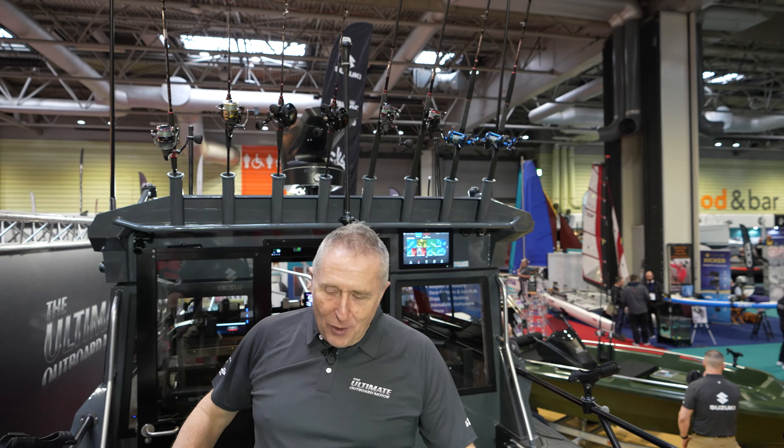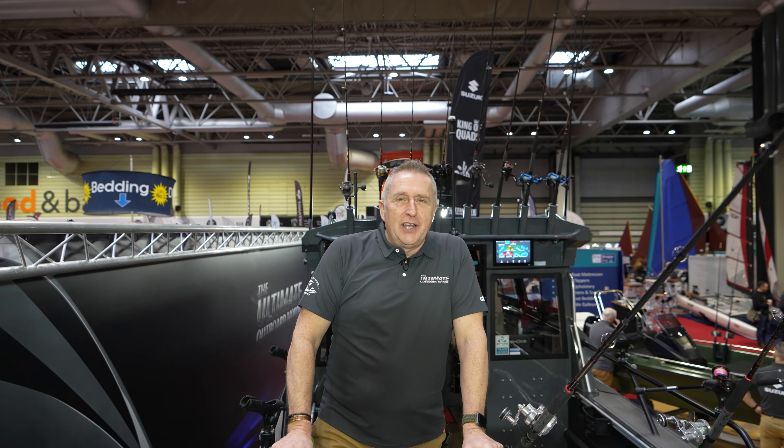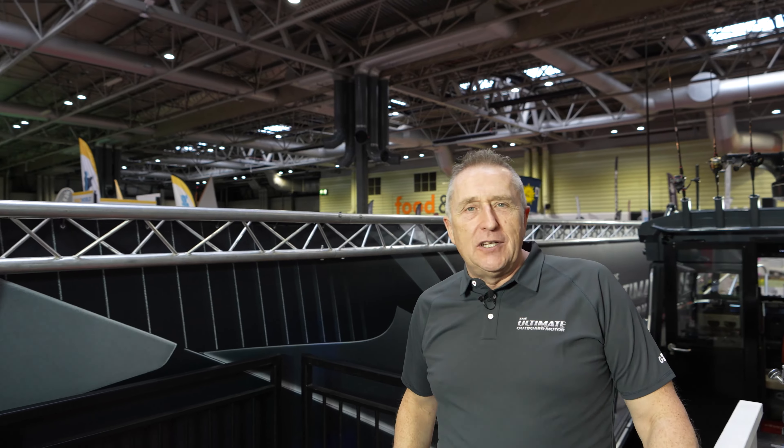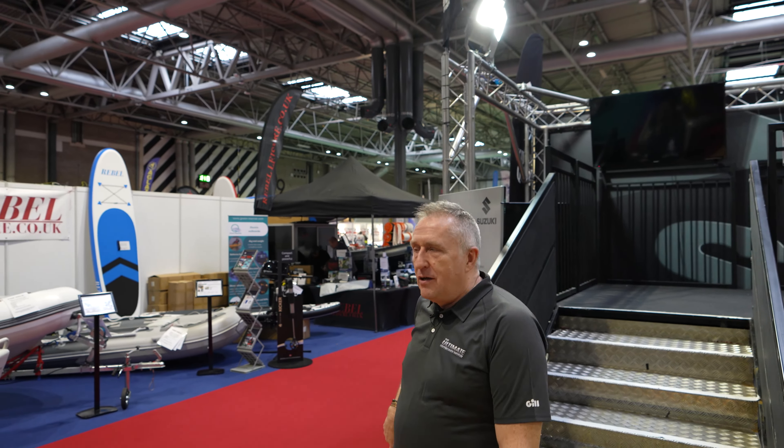Welcome to the Suzuki stand at the Boat Life Show here at the NEC. The show is on all weekend and we'd love to see you and talk to you about some of our exciting products that we've got here at the show.